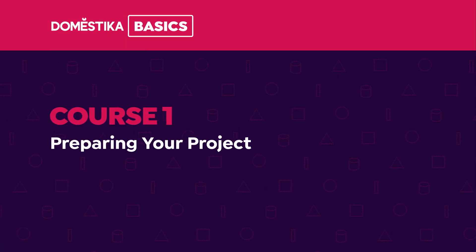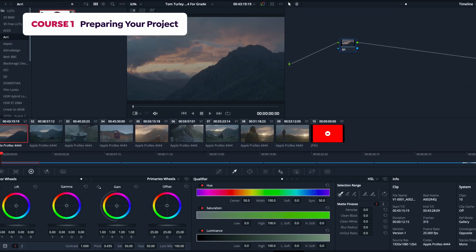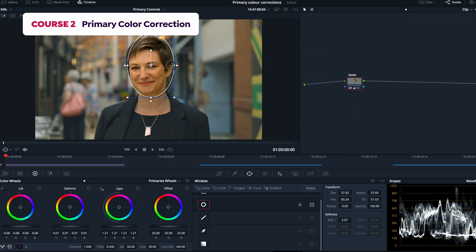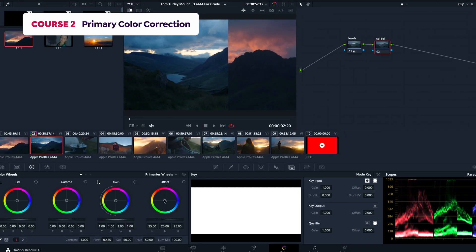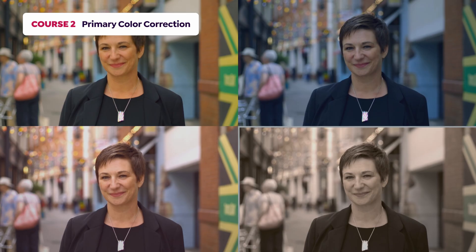In the first course you'll get to know the DaVinci Resolve interface and learn how to prepare your footage for grading. From the second course you will learn how the basic color tools work and how to perform a balance between shots using primary grades and then set a creative look based on mood.